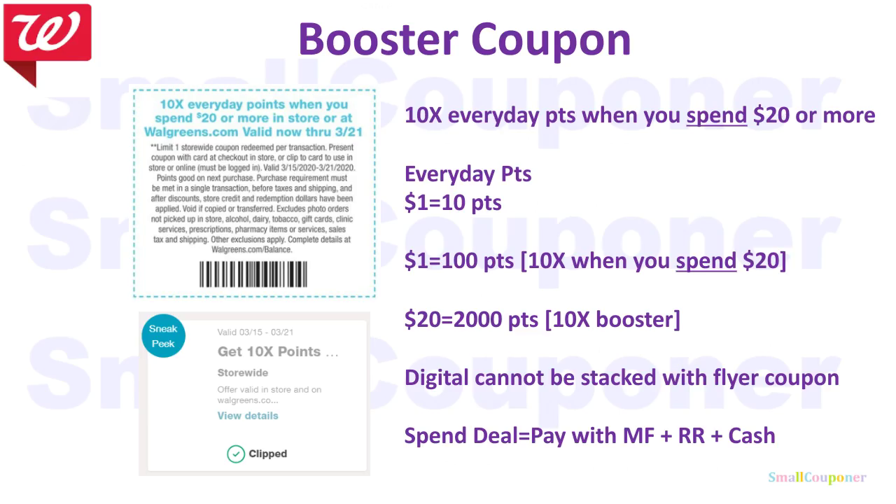This is the booster coupon — 10 times everyday points when you spend $20 or more. The top one is from the flyer and the bottom one is the digital version. Everyday points is $1 equals 10 points, so 10 times that is $1 equals 100 points. You only get that when you spend $20 or more, so $20 equals 2,000 points when you use the 10 times booster. The digital version cannot be stacked with the flyer coupon; you have to use either or. This is a spend deal, so you must pay with manufactured coupons, register rewards that say manufactured coupons, or cash.